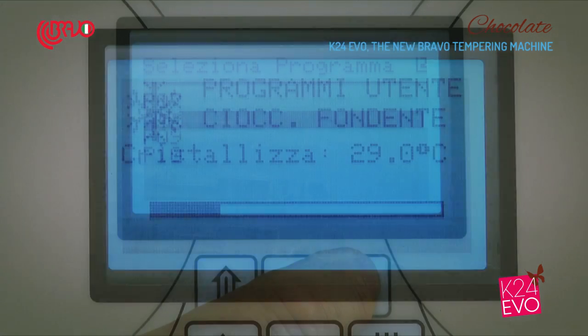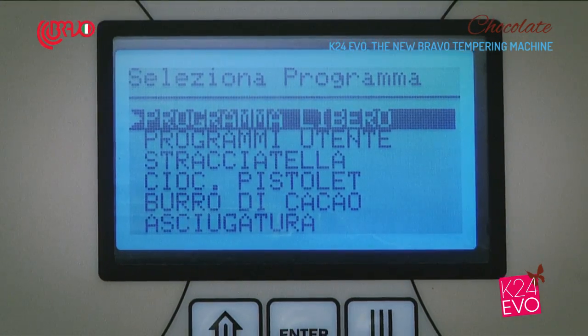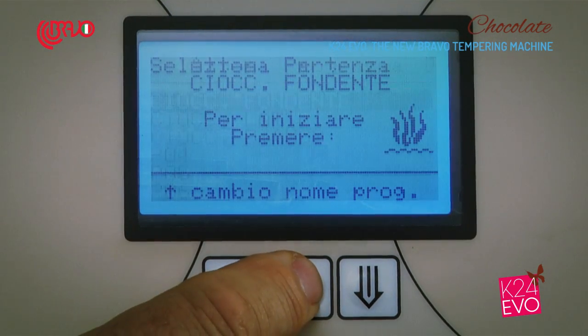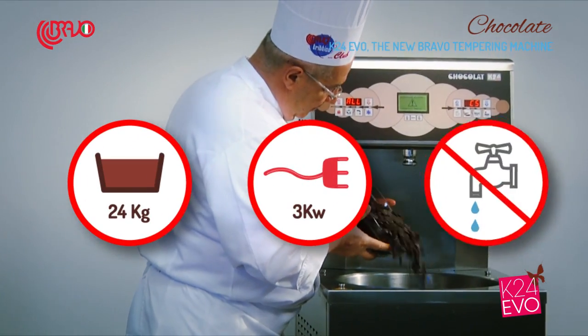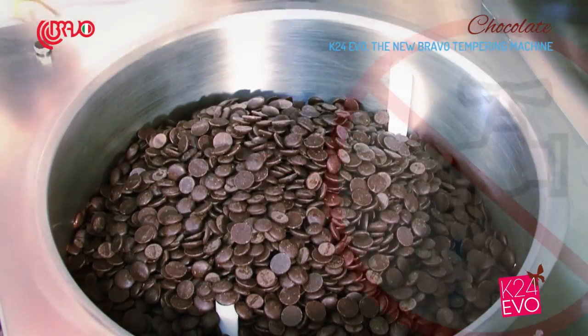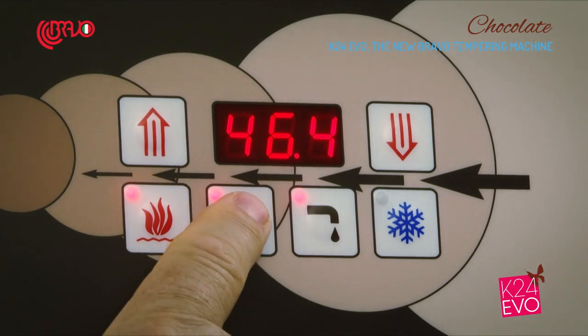Based on your needs, you can rely either on one of the customizable programs or on the free program, which allows you the highest freedom. As it is named, K24EVO features a 24-kilogram capacity tank. It is very easy to use thanks to the suggestions shown on the digital display and to its easy and intuitive dashboard.